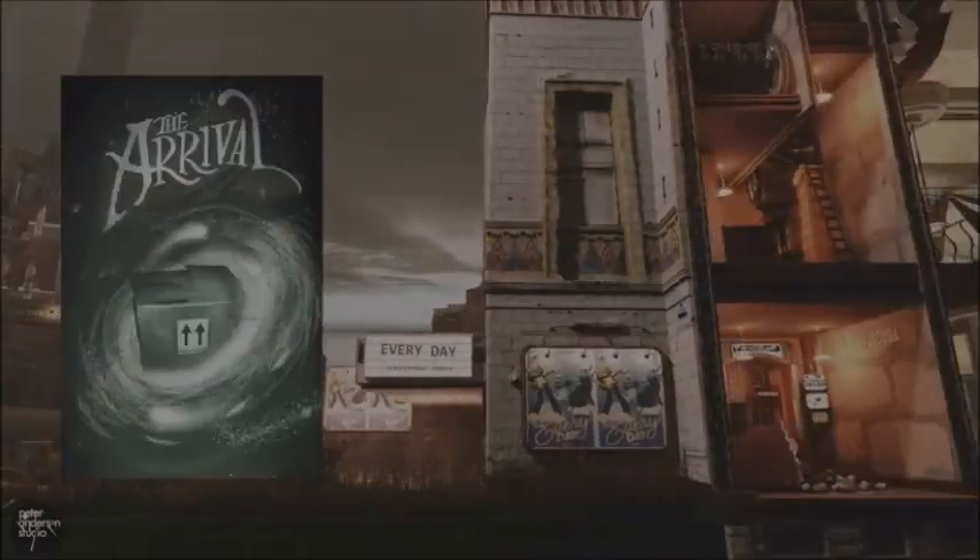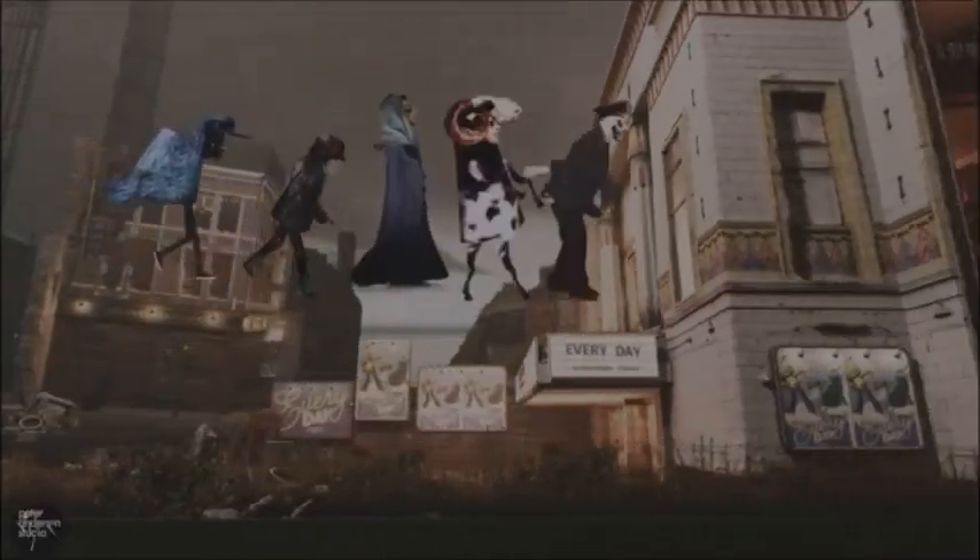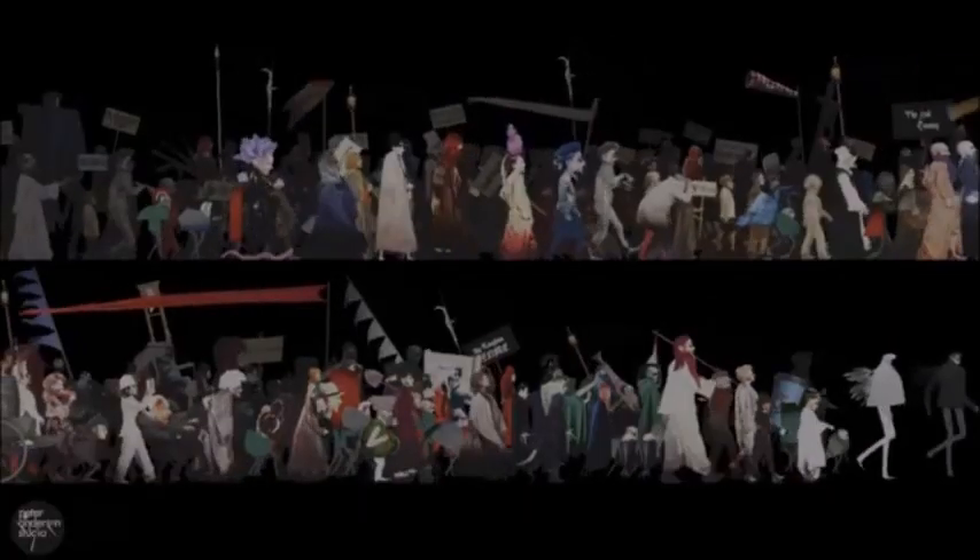We do our best to push and play with what animation can be — to add 3D elements to 2D elements, to live action elements, to really lo-fi animation elements.